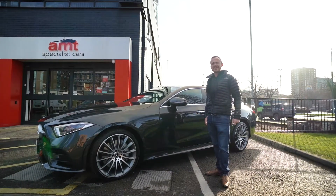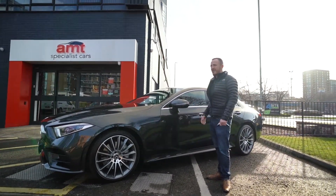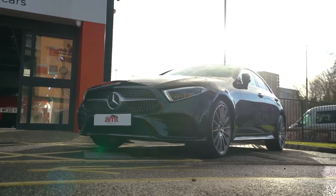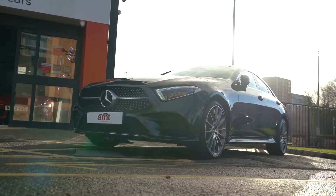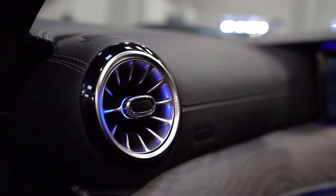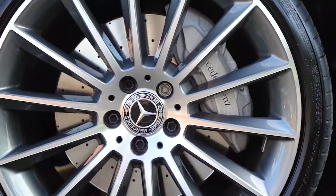Hello everybody, welcome again from AMT Specialist Cars of Leeds. What a beauty we have for you here — this is a 68 plate, 2019 registered Mercedes-Benz CLS 350D AMG Line Premium Plus. Quite a mouthful! We'll start with those stunning